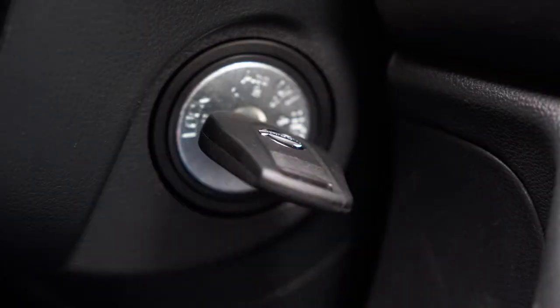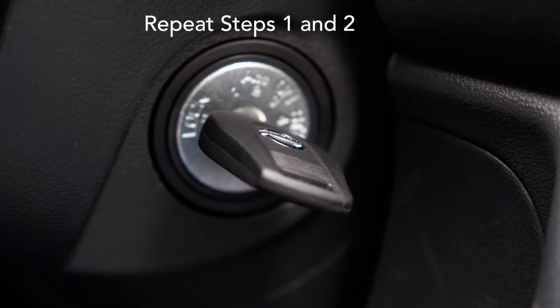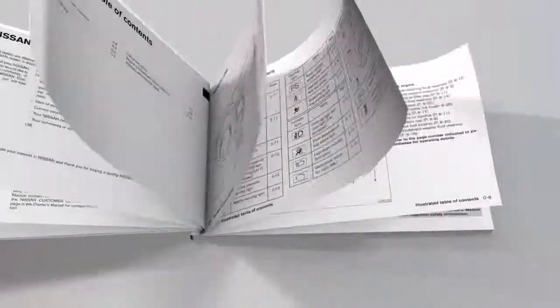Then place the ignition switch in the off or lock position and wait approximately 10 seconds. Repeat these steps, then restart the engine while placing the interfering device further away from the registered key.